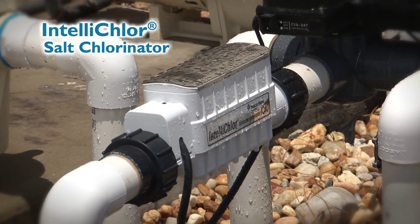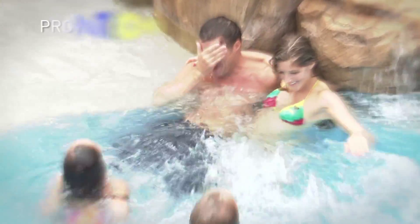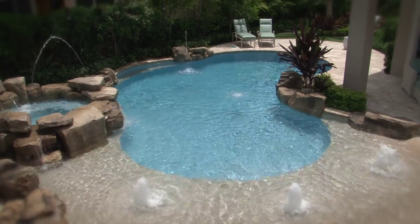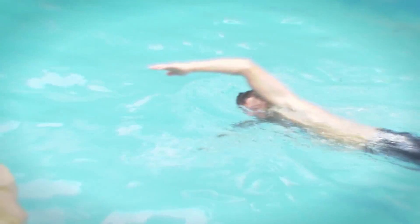The IntelliChlor Salt Chlorine Generator lets you have it all. IntelliChlor uses proven technology and common salt to produce all the chlorine your pool needs to keep your water fresh, clear and inviting.